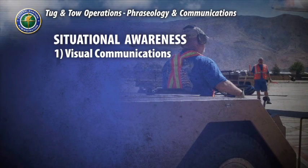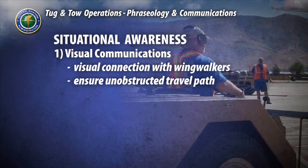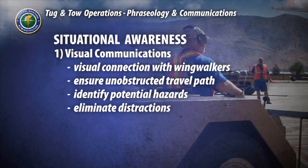One, visual communications. Making sure you have a visual connection with your wing walkers. Ensuring there are no nearby obstructions or potential hazards in the ramp area before pushback. Scanning the area behind the aircraft and the area into which you will be moving for any possible hazards, and making sure you're not distracted during tug operation.